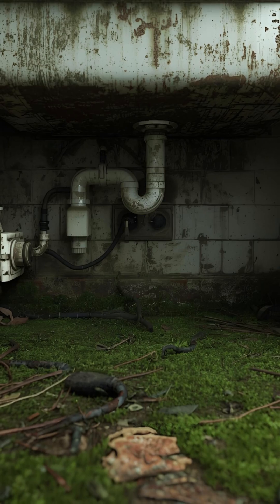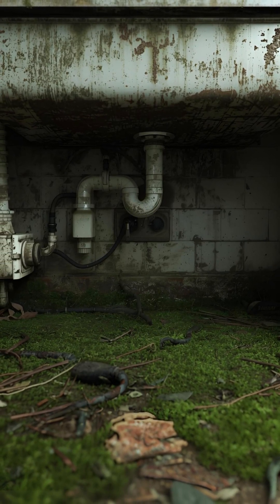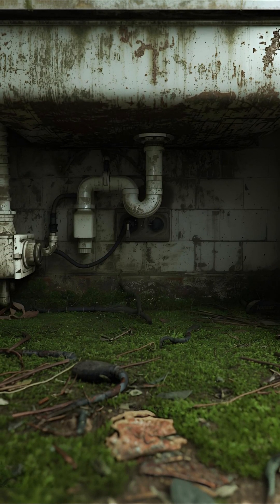The space under your sink is the perfect environment: it's dark, gets humid from pipe leaks or condensation, and often has poor airflow.